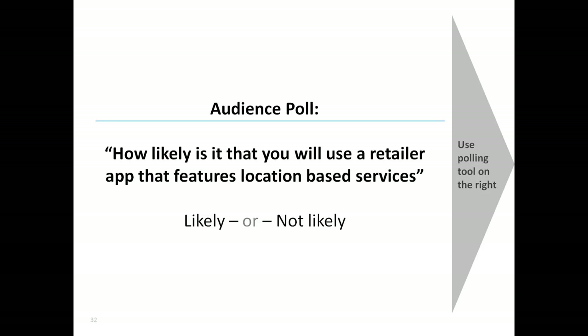Let's do another poll. I know it's a bit dangerous because the results of the first poll were quite different from what you found in the market. The question is: how likely is it that you will use a retailer app that features location-based services? You can answer with likely or not likely. We'll give you 30 seconds to vote.